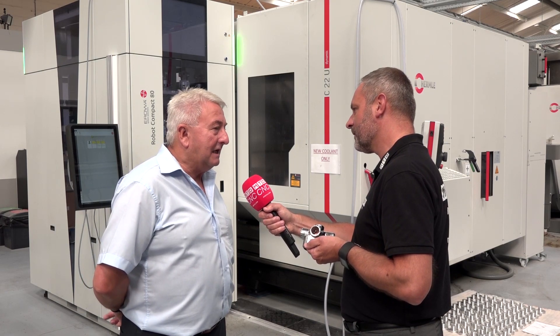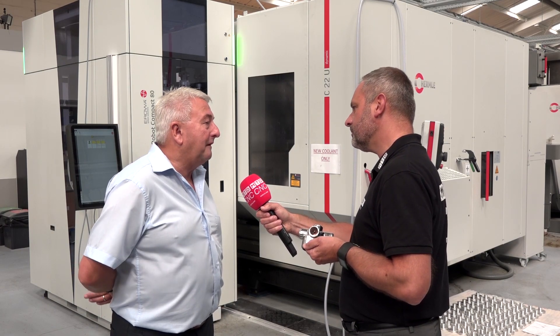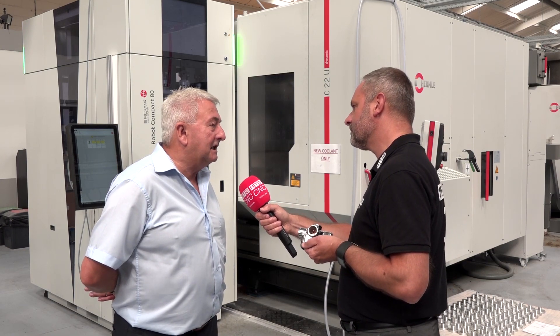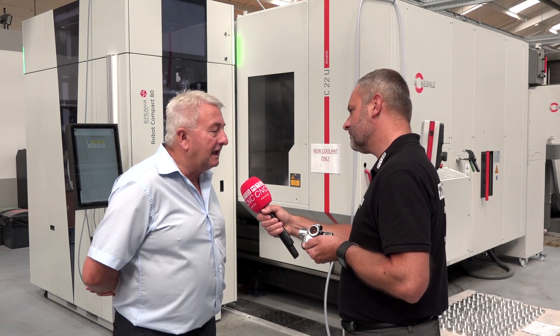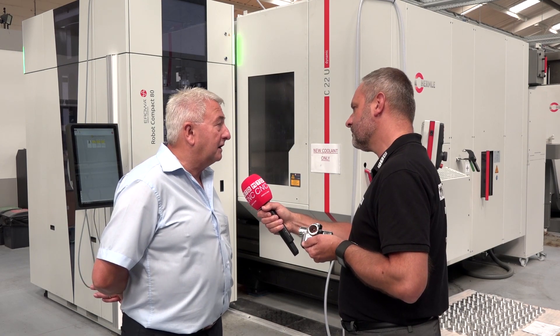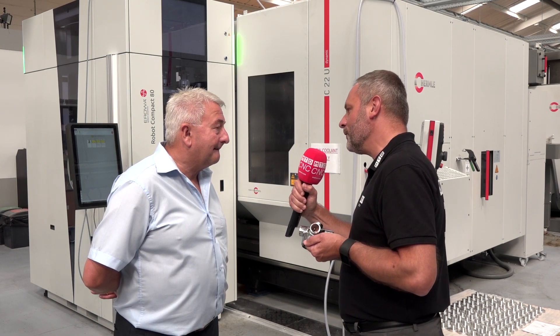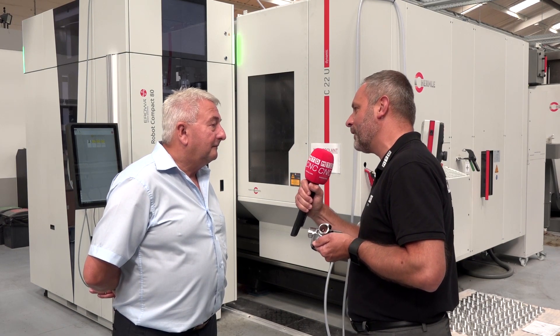And more and more UK companies are going that way. We've lagged behind Europe for years on automation, and I think now the UK is waking up to the advantages of automation. Well, here at Norgion you're a great UK manufacturing success. Well done. Thanks, Kevin.